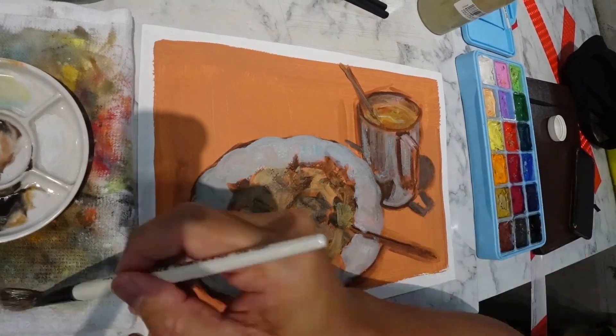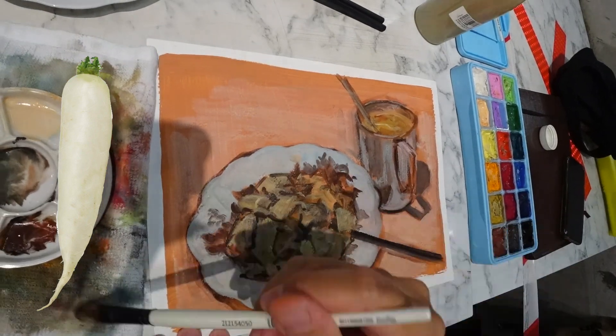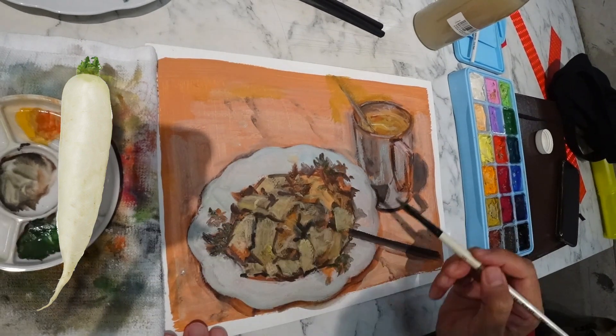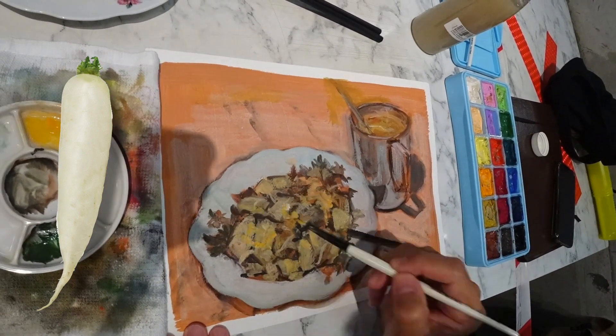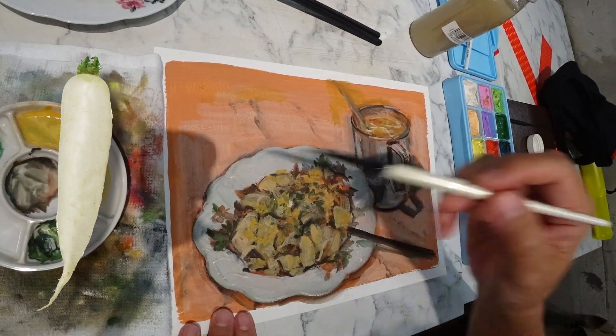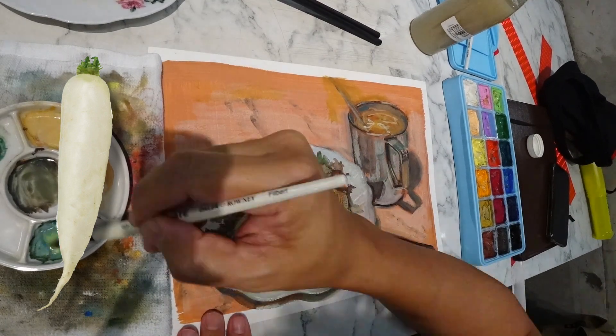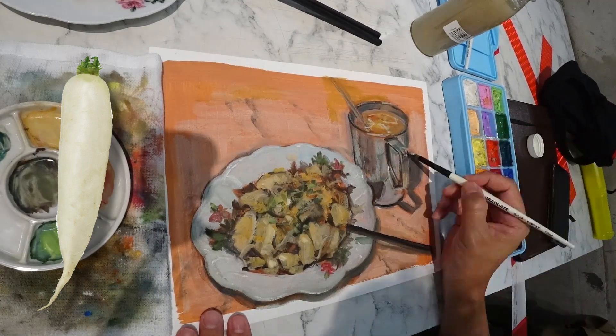The main ingredient here is the daikon, also known as white radish, Japanese radish, Chinese radish, or winter radish. The vegetable resembles a large white plum carrot and is commonly eaten raw, cooked, or pickled in East Asian cuisines.